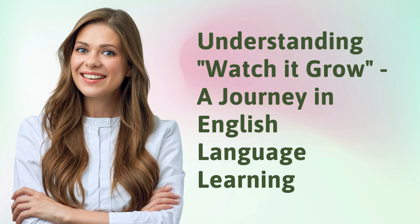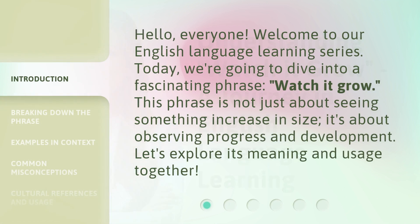Understanding Watch It Grow: A Journey in English Language Learning. Hello everyone, welcome to our English Language Learning series.